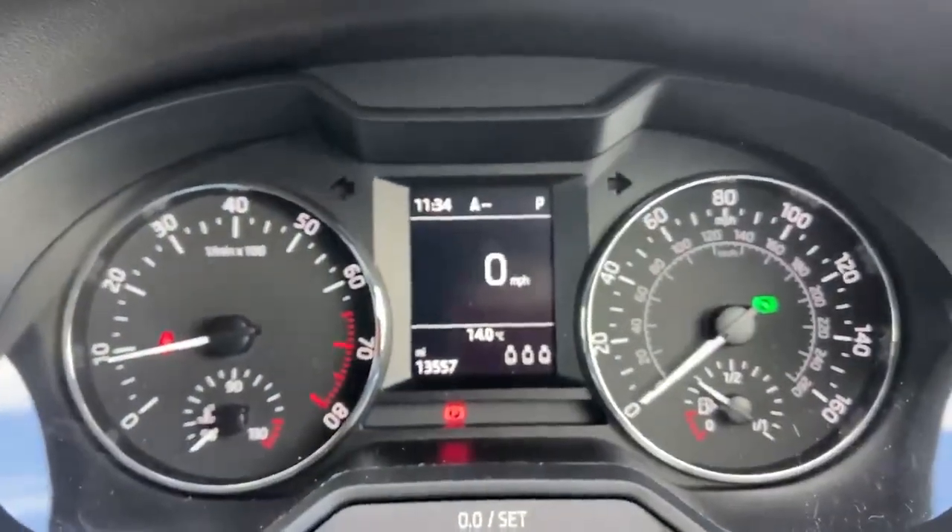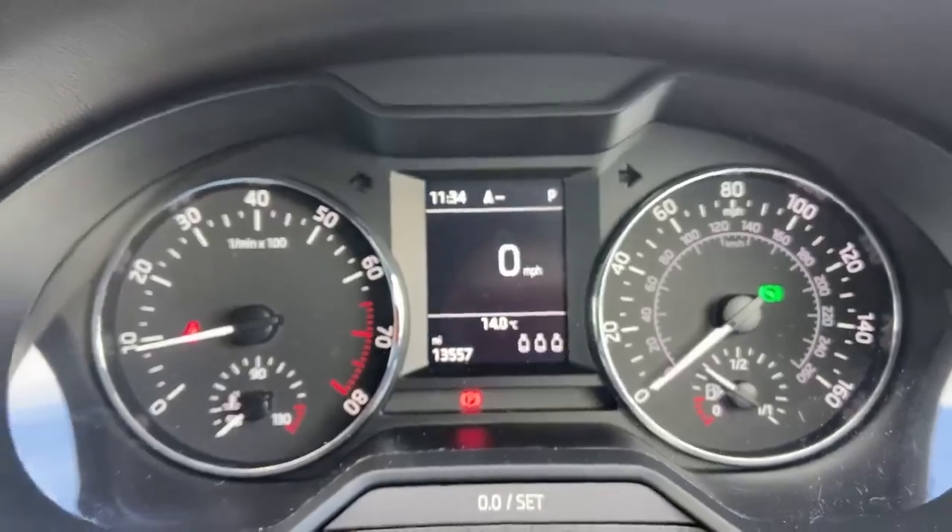Here we have our instrument cluster. The vehicle has 13 and a half thousand miles.